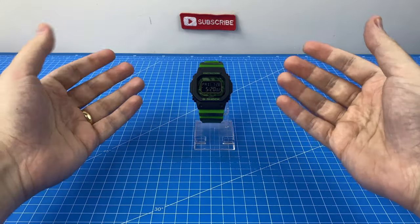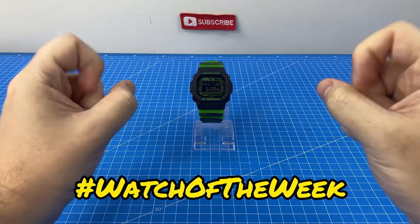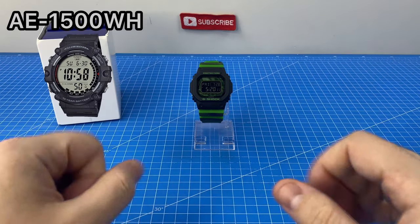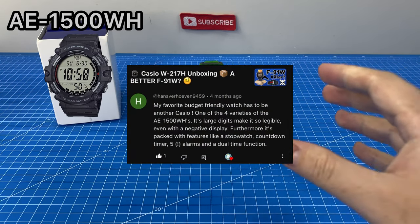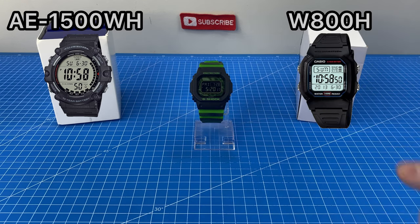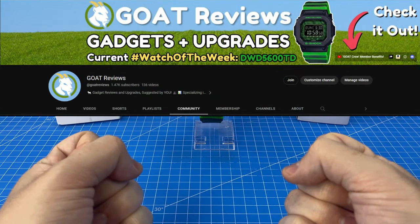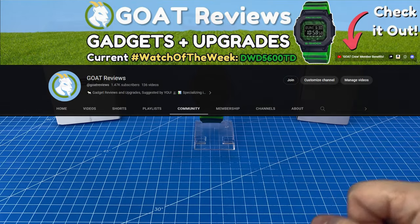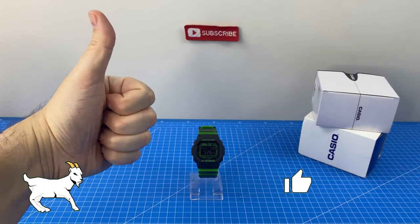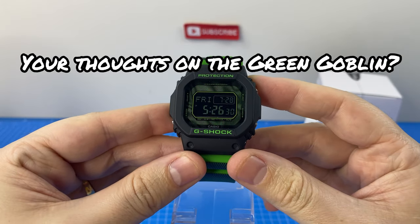I'd love even more input from you guys as we decide on our next watch of the week. On the left we have the AE 1500 WH, a watch suggested by Hans V, and on the right we have the W800H, which has been suggested by multiple viewers. To cast your vote, head over to the Goat Reviews YouTube profile and click on the Community tab. Ram the like button if you've enjoyed today's episode, and let me know below what you think about The Green Goblin.